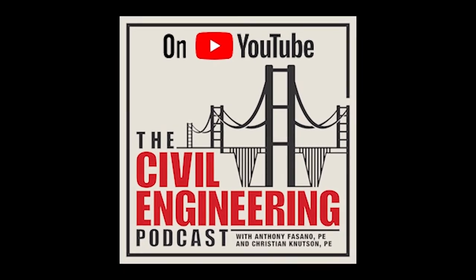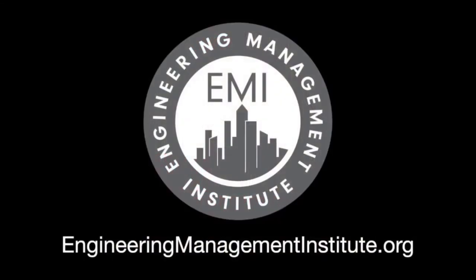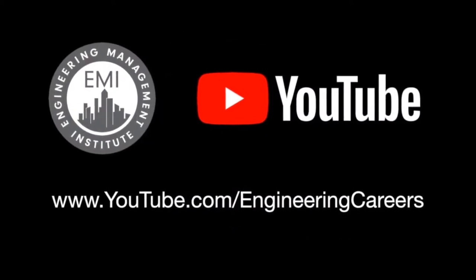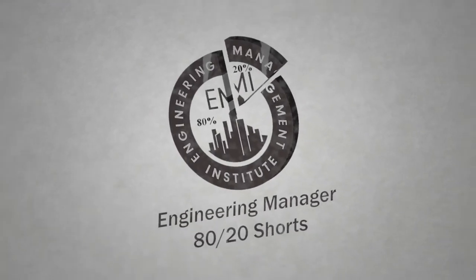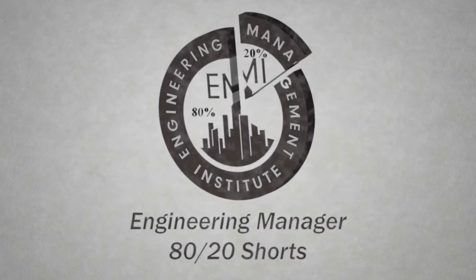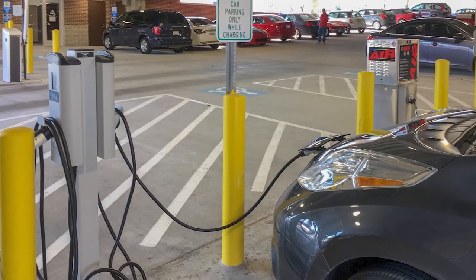I hope you are enjoying this episode of the Civil Engineering Podcast, produced by the Engineering Management Institute. Please be sure to subscribe to our YouTube channel for more podcast episodes and for our Engineering Manager 80-20 Shorts videos published weekly, where we interview successful engineering managers.